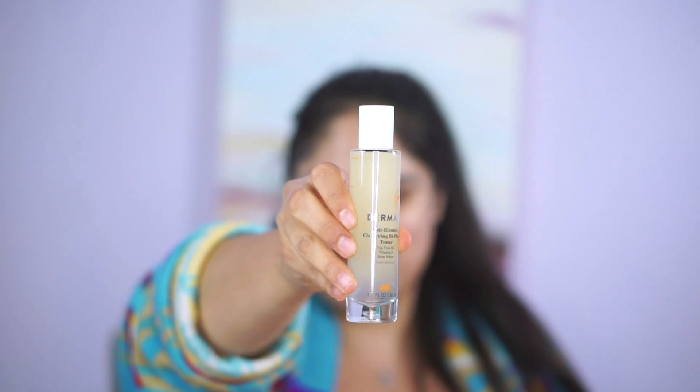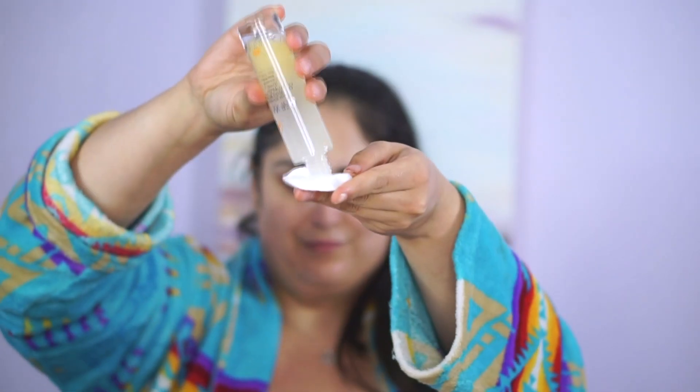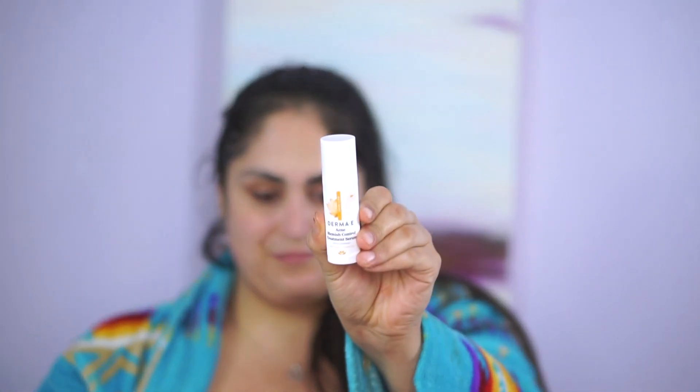Then I'm using the Derma E Anti-Blemish Clarifying Bi-Phase Toner. This is a very gentle product that not only hydrates but helps to close up pores.